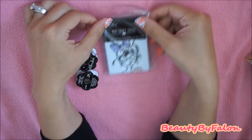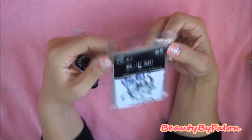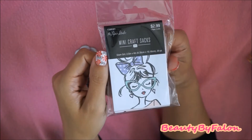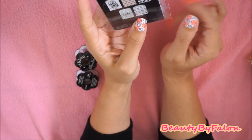The next thing I found at Hobby Lobby is this — I just picked these up. These are the Mini Craft Sacks and they're called the Glam Girl. 20 pieces in here, they're $2.99 a pack. They're just little sacks — I guess you could put an adhesive behind them and stick them on your traveler's notebook or anywhere.